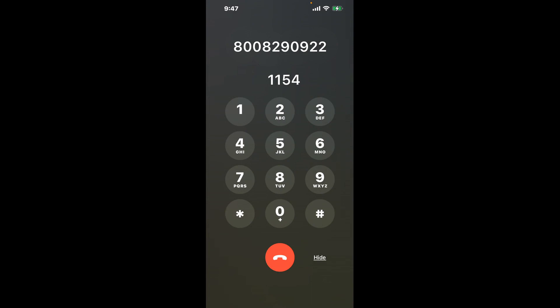Dial 1-1-5-4. Now, the next method is the better way to reach a live person at IRS order forms and publications.